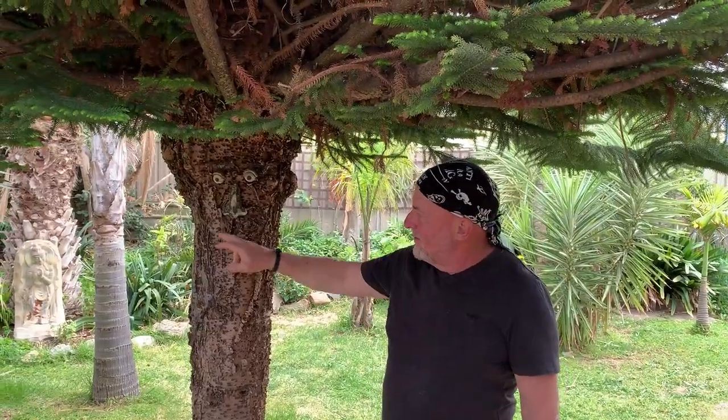Have you got a name for your tree over here with the face on it? Yeah — Ugly. And the Norfolk Island palm there, that's Happy — he's happy to be in my garden.